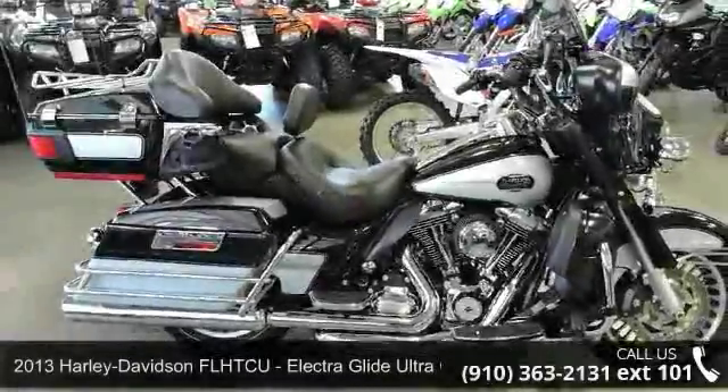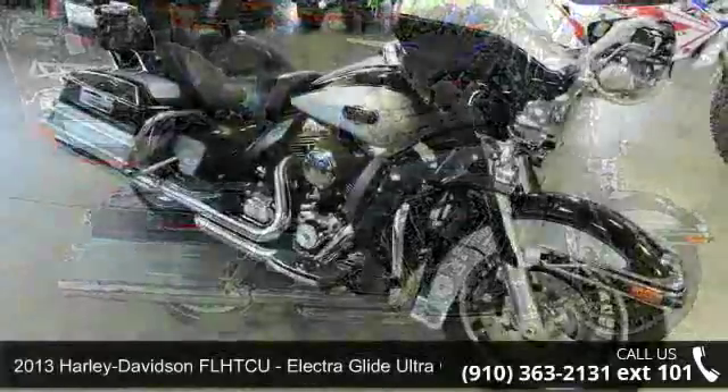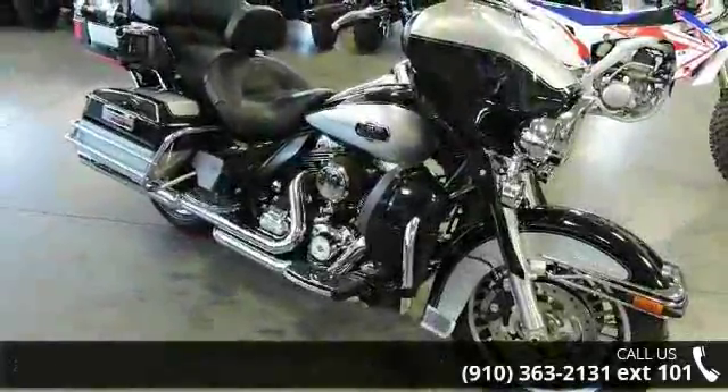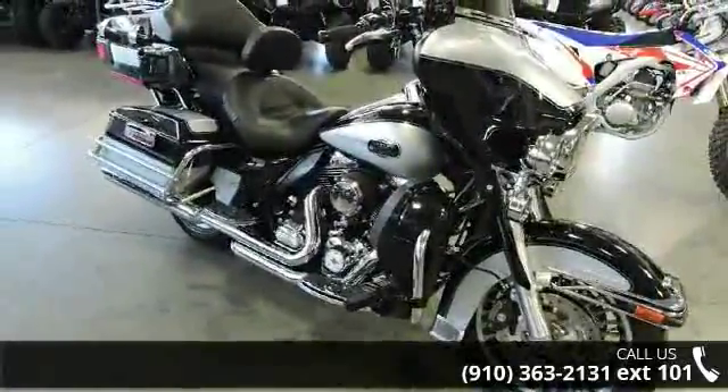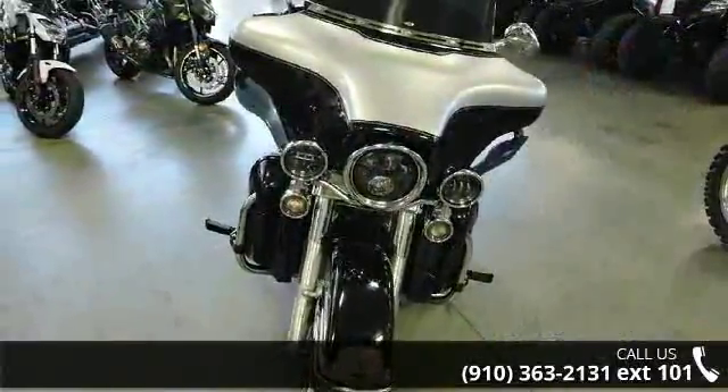Check out this Harley-Davidson 2013 FL-HTCU, Electra Glide Ultra Classic. If you are looking for a great motorcycle, this one could be yours today. This is a great deal on a pre-owned motorcycle.